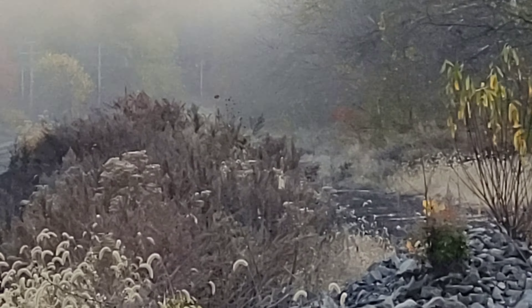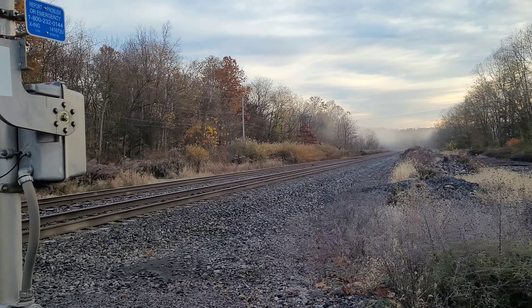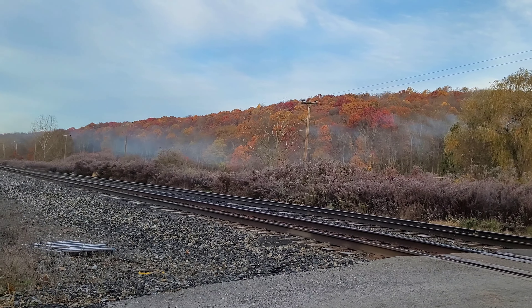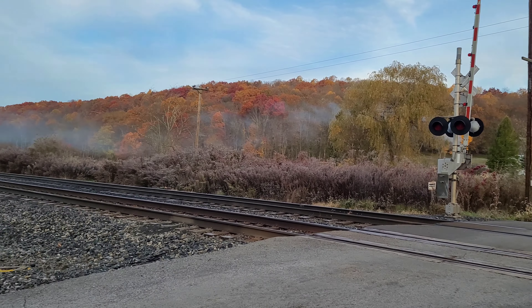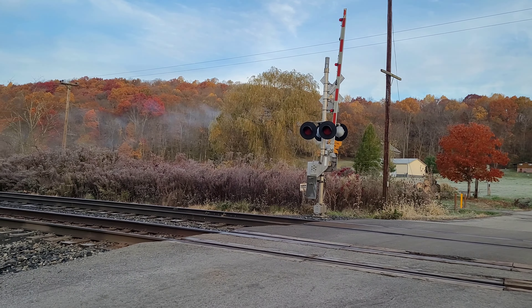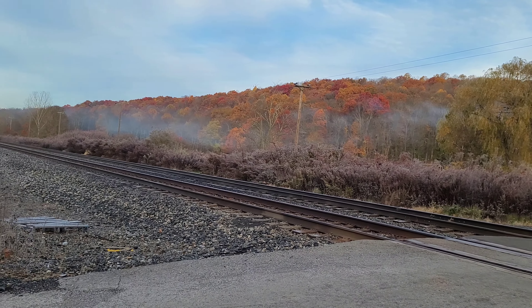Awesome, thank you guys for watching this video. We still have one more train left to go here, and you guys will be seeing that in the next video. This is the Old Main Guy signing off here in Newcastle, Pennsylvania at East River Road Crossing.